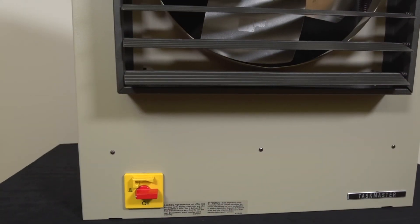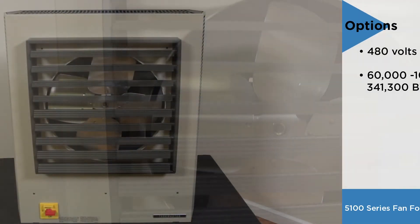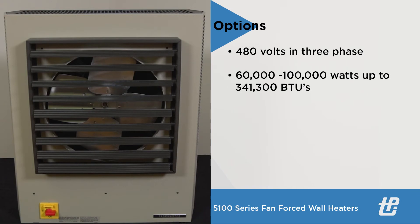These TPI electric unit heaters are offered in 480 volts in three-phase electrical service and are offered in 60,000, 80,000, and 100,000 watts up to 341,300 BTUs.